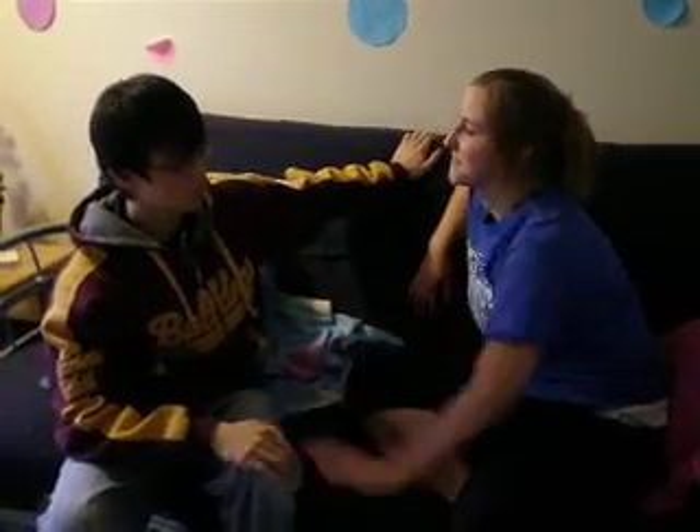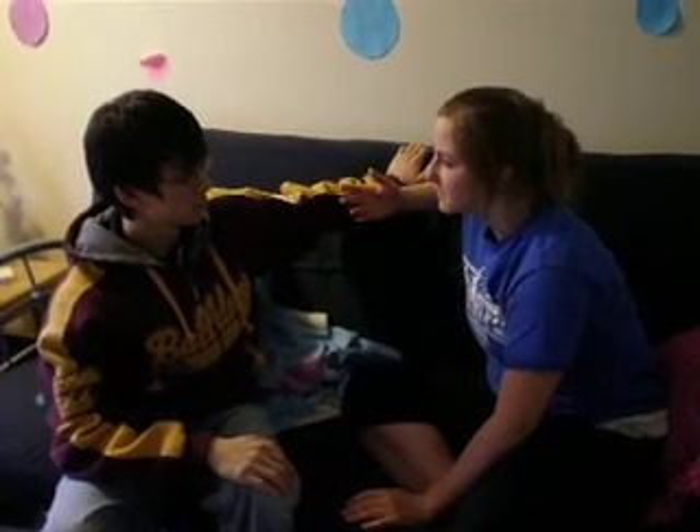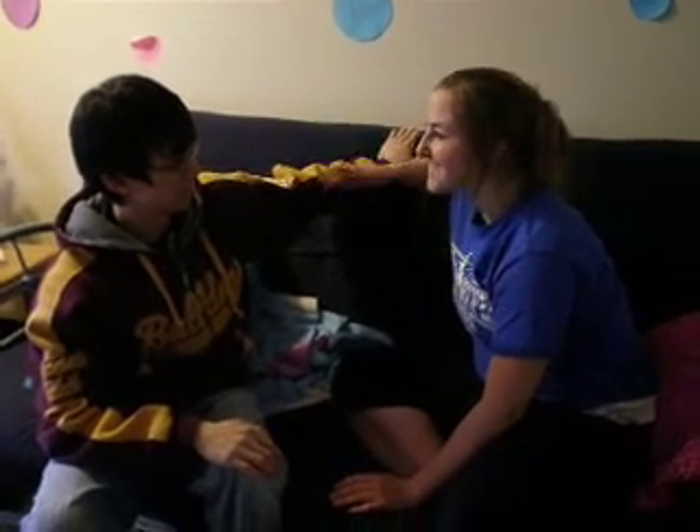You're such a good listener. What, what, what? Were you listening? Oh, yeah, but I got lost in your eyes. Aww!